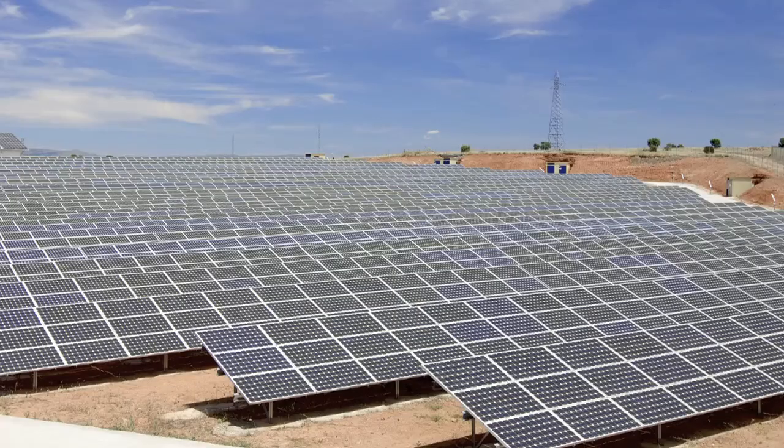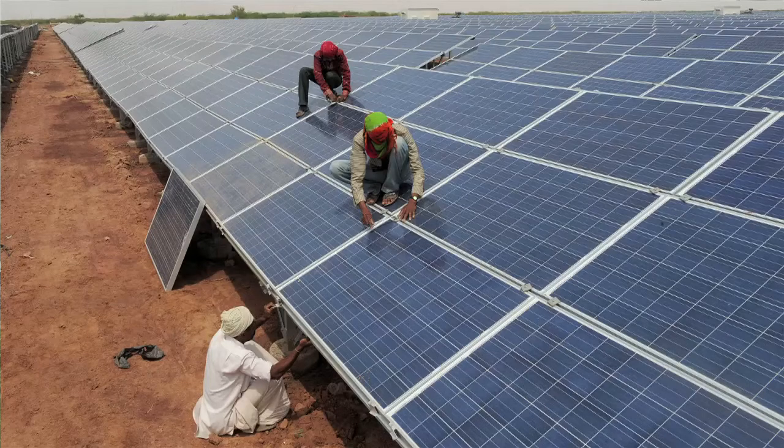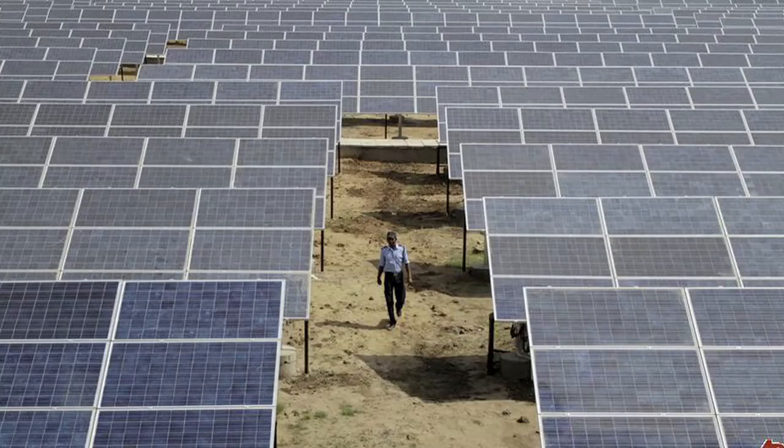In many parts of the world, including India and Pakistan, large-scale solar plants are being installed with capacities of greater than 100 megawatts.